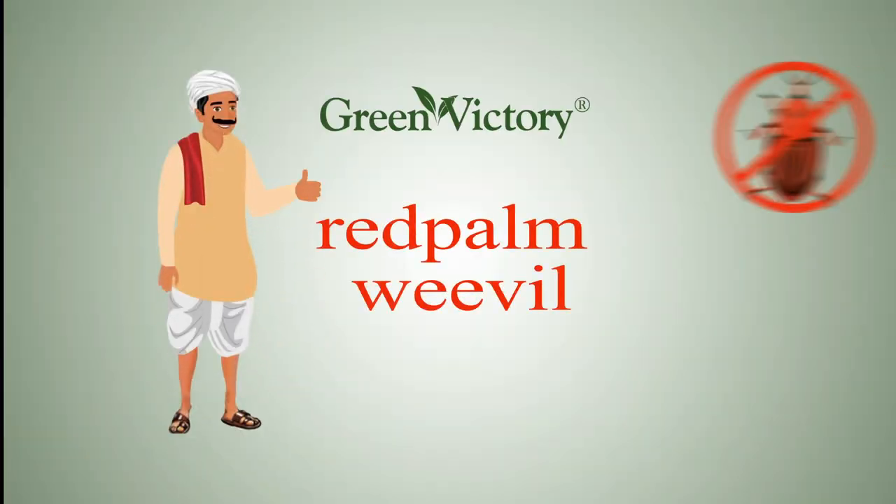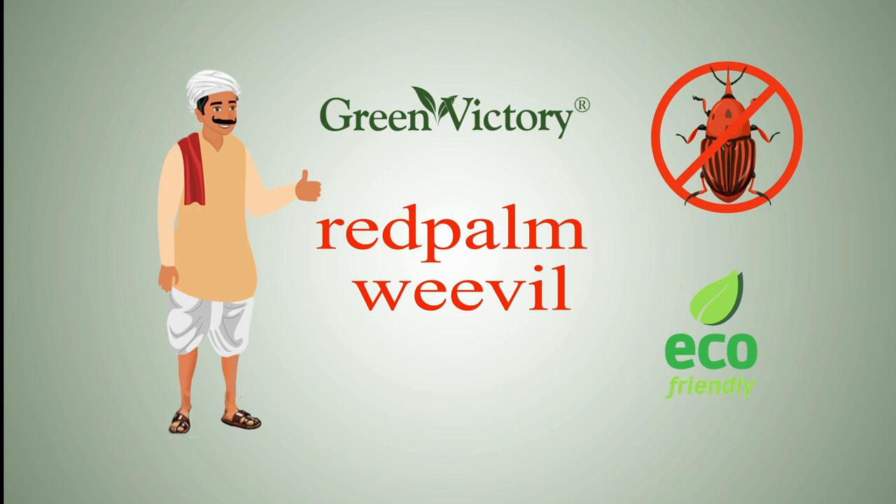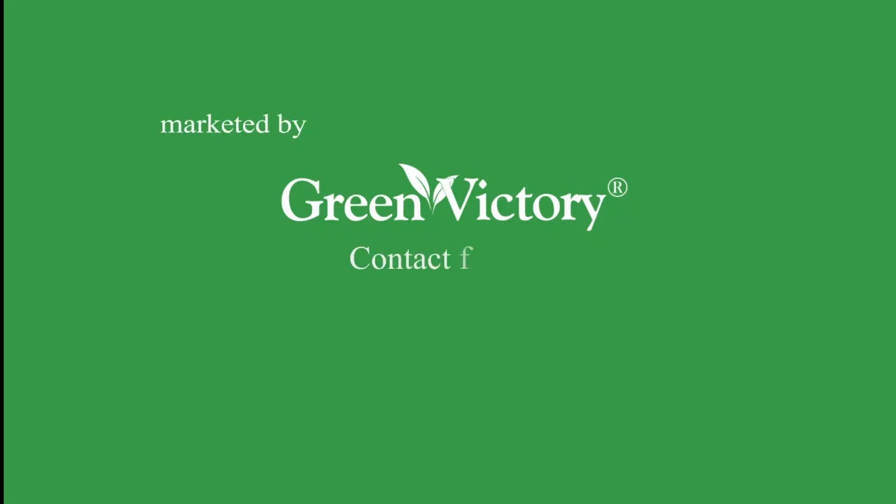Easy to install and safe to use. Switch to a better catch. Innovative Organic Care by Green Victory.